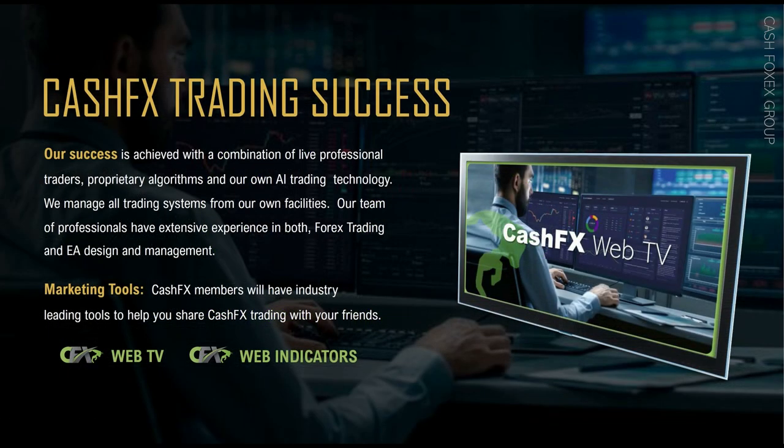Those three aspects included EA, which is the automated software portion. EA stands for Expert Advisor, and it was developed months prior to CashFX actually coming live to the market. They did a lot of testing on this and it has been successful from day one. The second aspect is that they incorporate live professional traders. And the third aspect, which many in the marketplace also use, like JP Morgan, is AI development. This all happens behind the scenes.